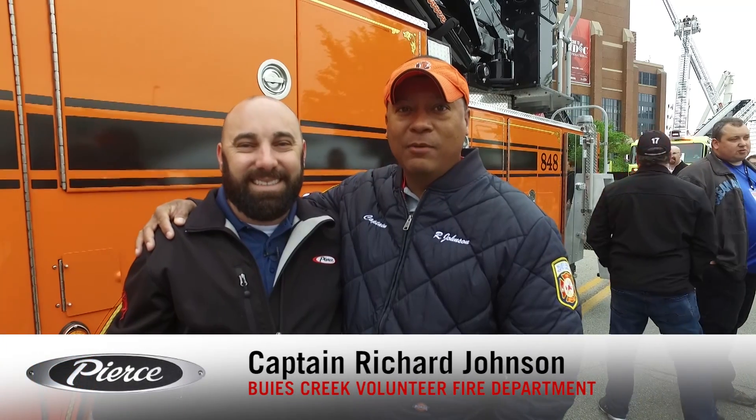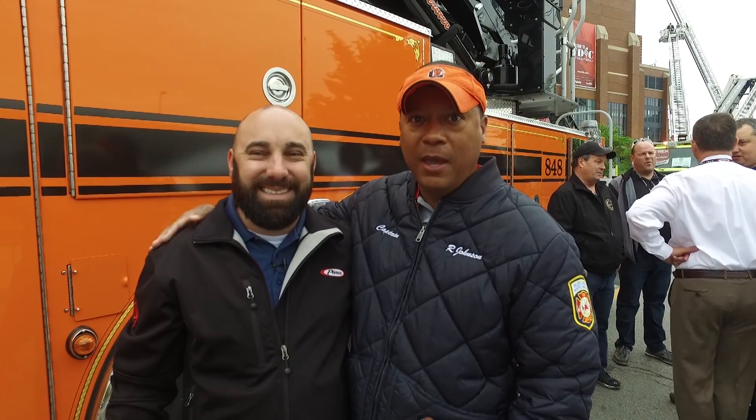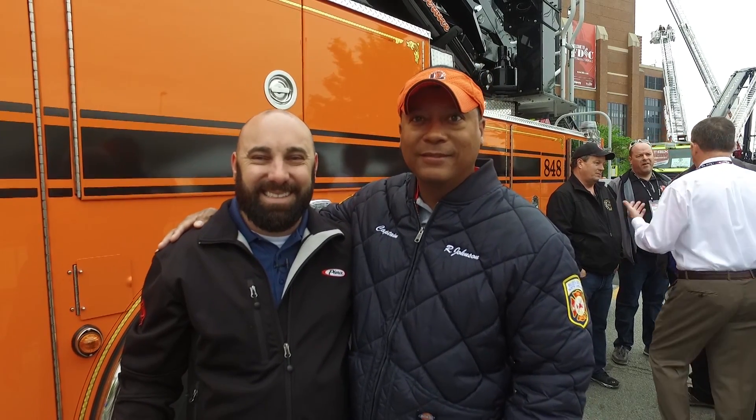Captain Richard Johnson from Buies Creek Fire Department here — this is Trey, he sold us a good truck. We're proud of it, it looks very good and we're happy with it. Tracy's gonna give me a hat today — I hope that happens. That's about it, thank you.